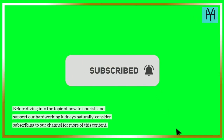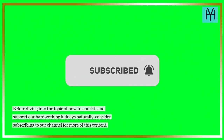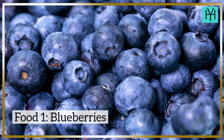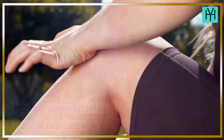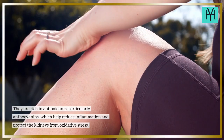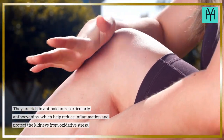Before diving into the topic of how to nourish and support our hard-working kidneys naturally, consider subscribing to our channel for more of this content. Food 1: Blueberries. Our first superstar is the humble blueberry. These tiny berries pack a punch when it comes to kidney health. They are rich in antioxidants, particularly anthocyanins, which help reduce inflammation and protect the kidneys from oxidative stress.